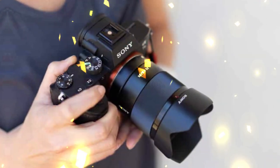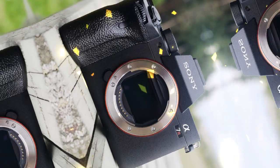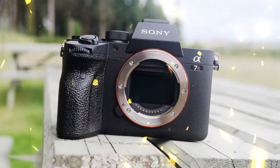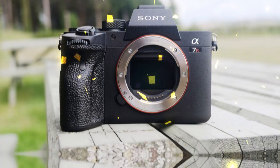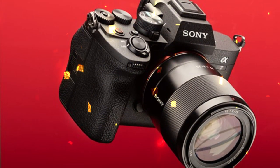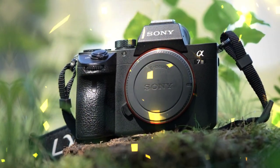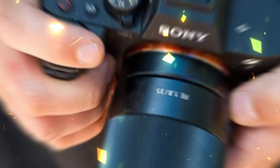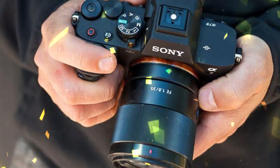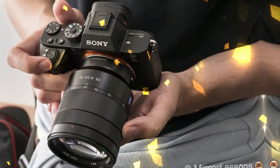The Sony A7R camera can be extended with the VGC-4EM vertical battery grip. This is supposed to double the battery life, offers upgraded options for holding the camera in vertical mode, especially for stills photography, and is claimed to come with enhanced dust and moisture resistance as well. The new grip holds two NP-FZ100 batteries, and the optional multi-battery adapter NPA-MQZ1K will hold up to four batteries.